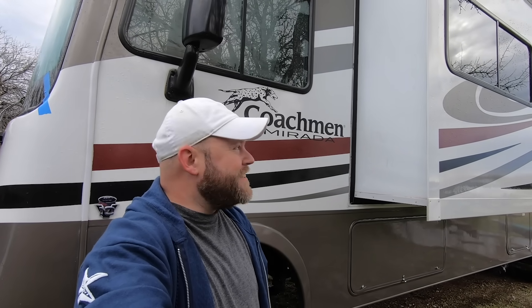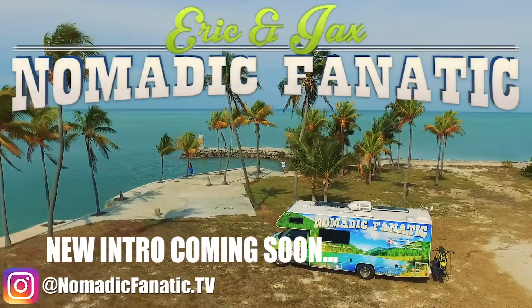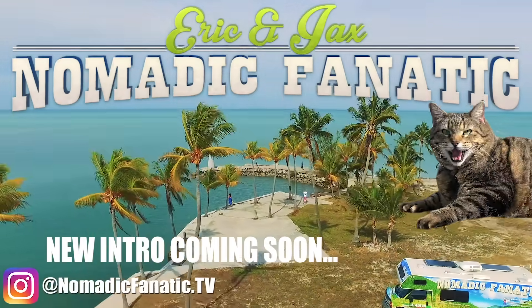Good morning everybody. I have some big news to share with you. Undoubtedly the biggest change on the Nomadic Fanatic channel in the five years I have been here that you guys have ever seen.